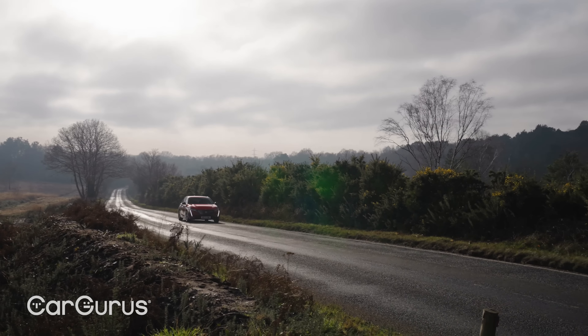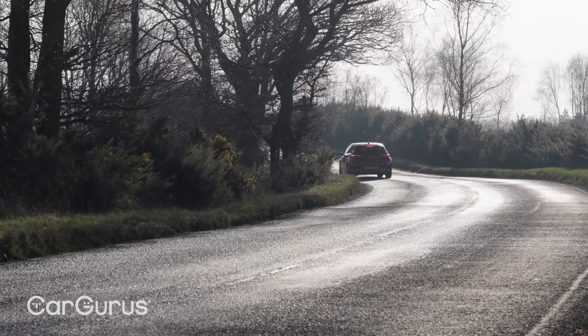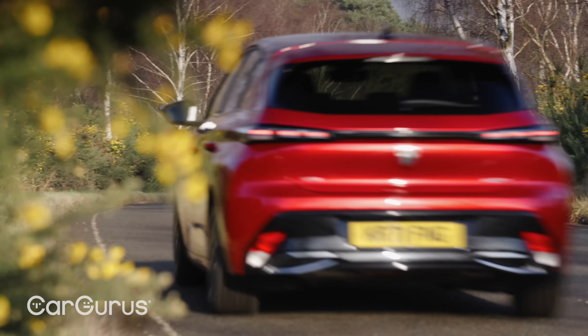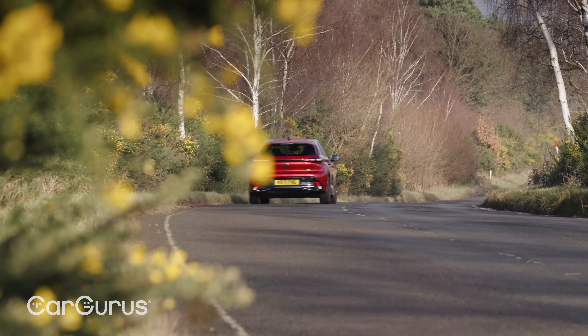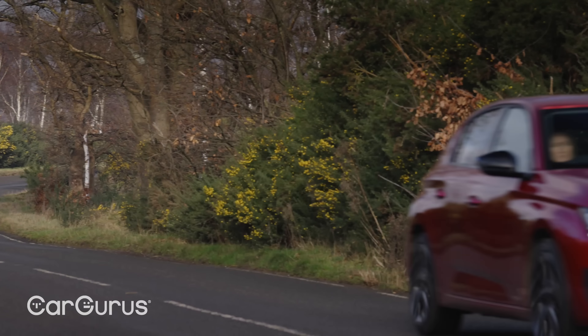As for real world range, we found that the 308 will do around about 27 miles to a full charge in very cold weather during our test drive, so you'll see more like 30 to 35 miles in the summer. And when you are out of charge, you don't have to try very hard to get more than 40 MPG out of the 1.6 litre petrol engine.